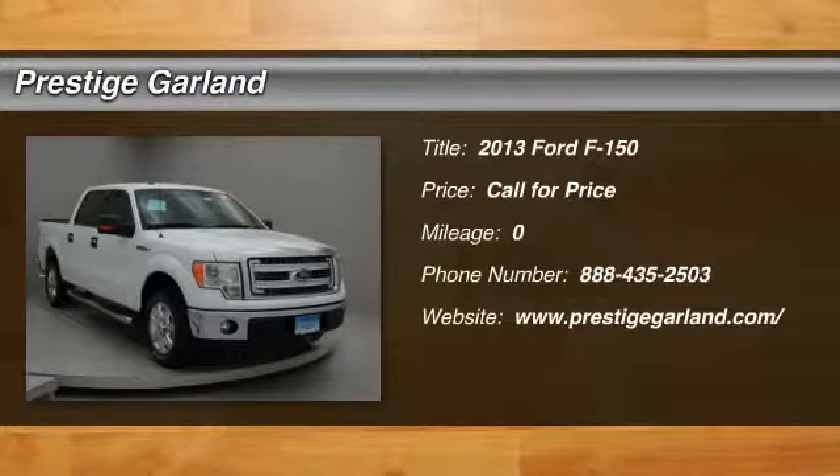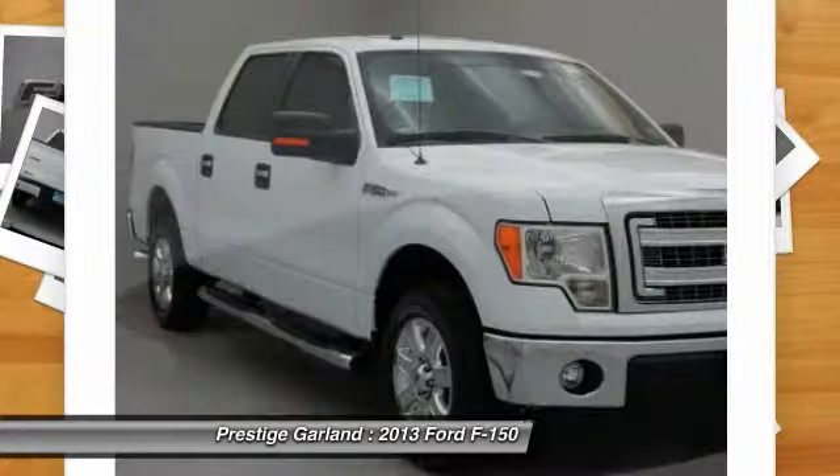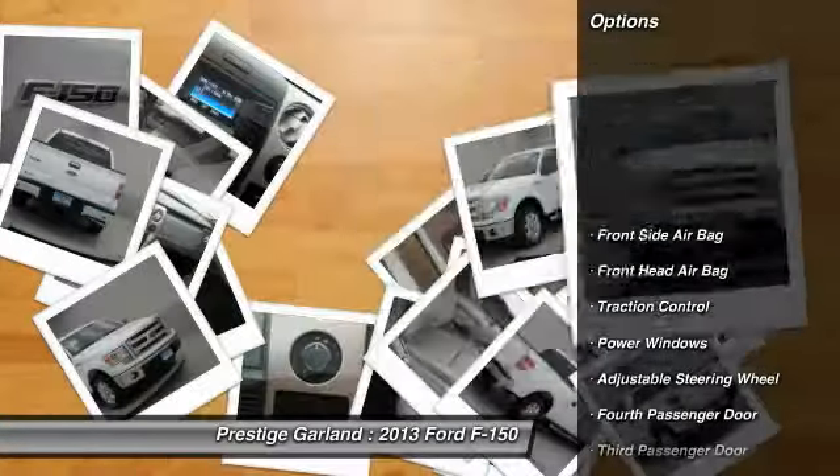The 2013 Ford F-150. A Ford F-150 knows how to handle any situation. It's built to follow orders. No whining. Here are some of this vehicle's great options.